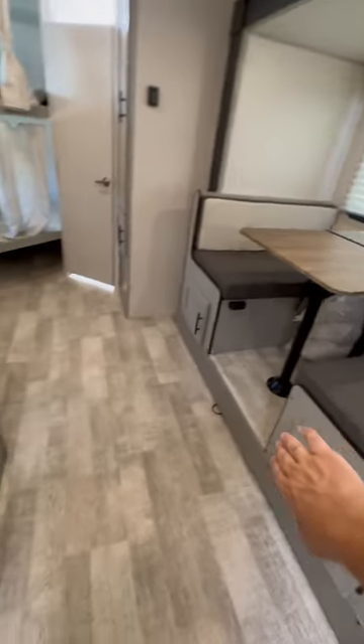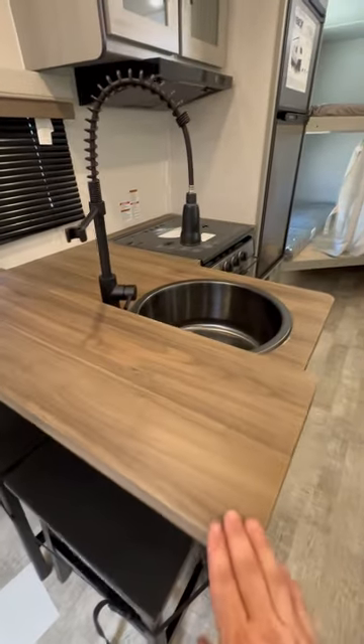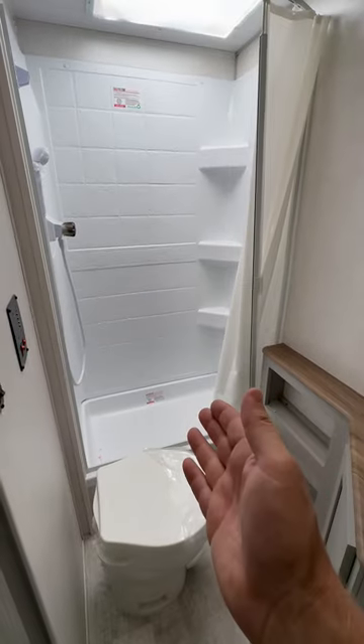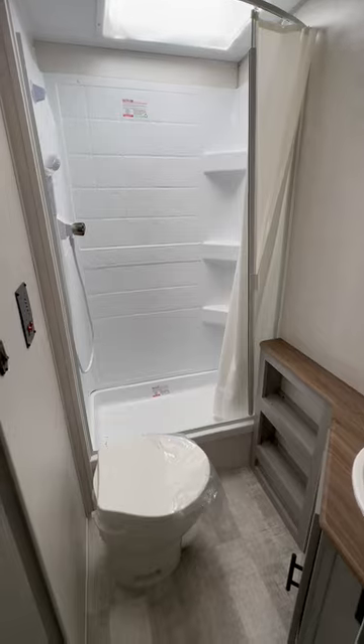There's a booth dinette with storage underneath, and then a bar stool with extra counter space and extra prep space, a big sink, a propane-electric refrigerator, full-size bunk beds, a pantry, and a big huge bathroom — all at the RV Exchange in Pahrump, Nevada.